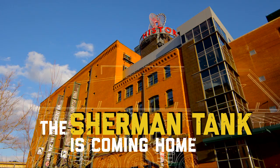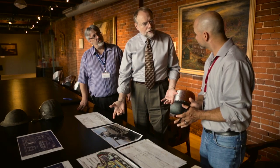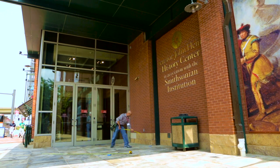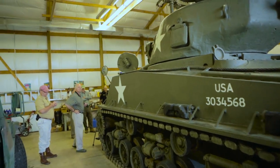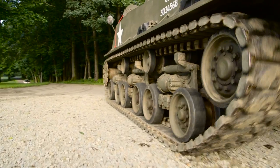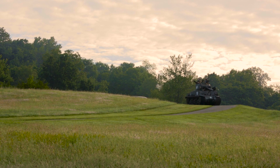When we built the new addition to the History Center in 2004, we told the architects we needed to design it in such a way that it could accommodate a Sherman tank. For you tank aficionados, you probably know that the Sherman was a medium tank. It had an undersized 75mm gun that the Americans learned couldn't even pierce the armor of a German Tiger tank.